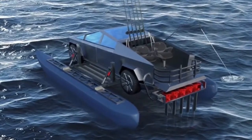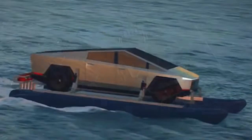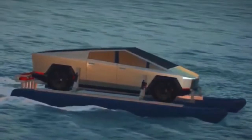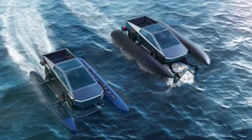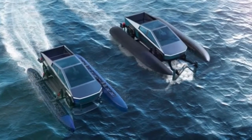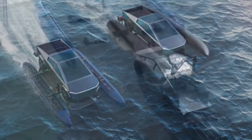According to the developers, the CyberCat will likely retail for around $22,900 to $32,900 (£16,890 to £24,265), and the Foiler for $35,400 to $42,900 (£26,109 to £31,641).